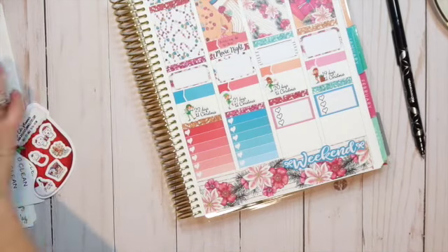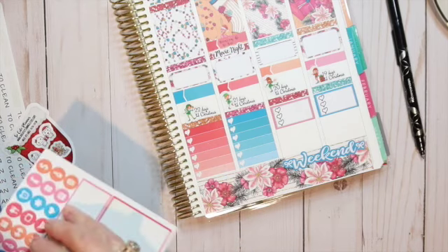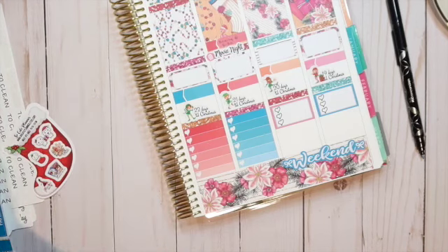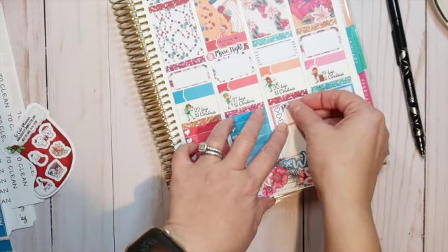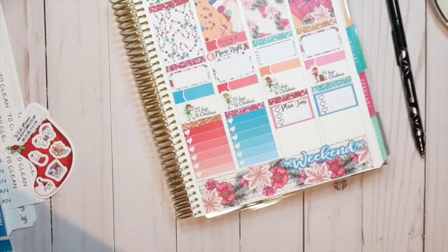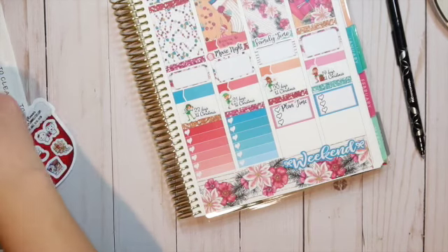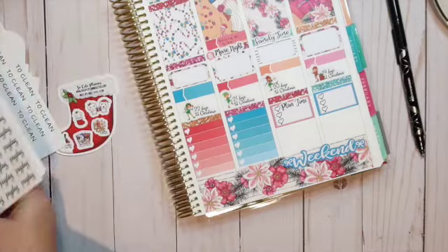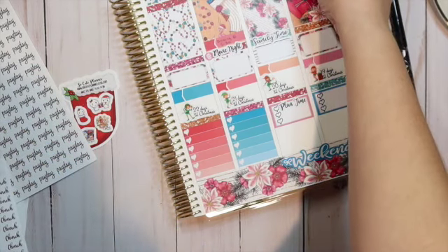There's a workout sticker but I don't think there are two of them — bummer. There is a little movie night popcorn sticker I'll use instead. Plan time and filming is going to happen on Saturday. Saturday is also sort of family time so I'll lay that right there. Sunday is church — let me grab my church sticker and lay that right there.